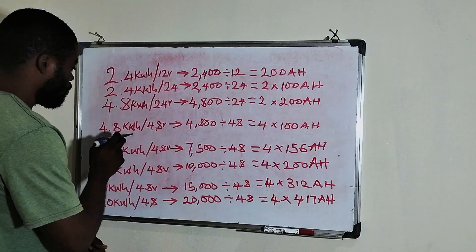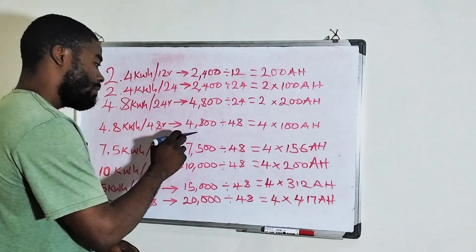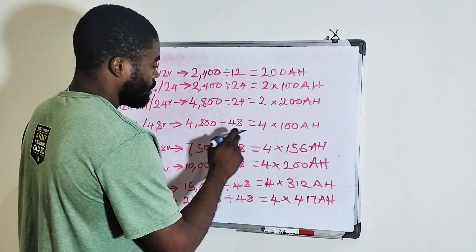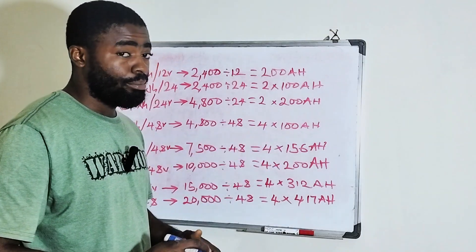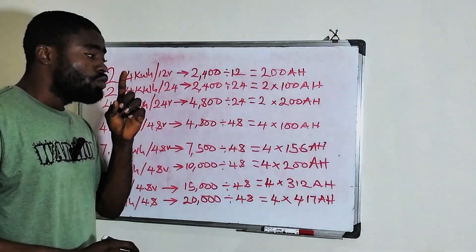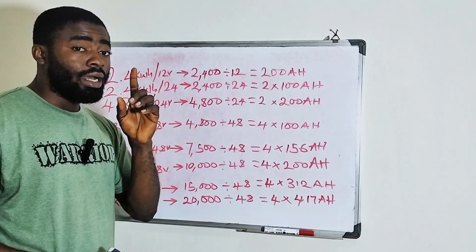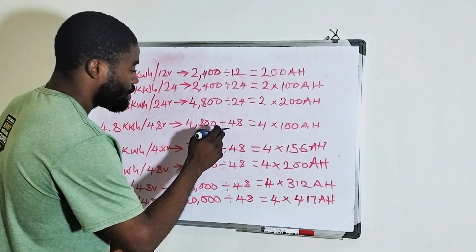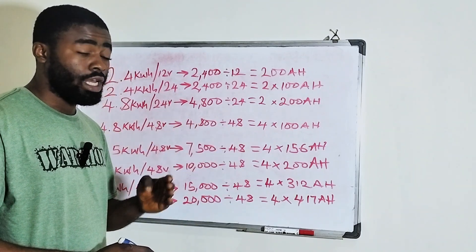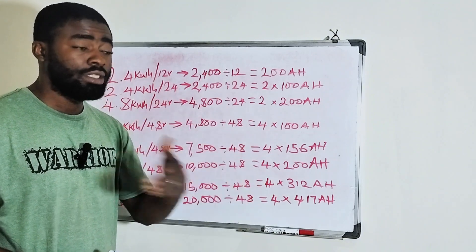If you have a 4.8 kilowatt hour lithium battery which is 48 volt, it means you still have 4,800 watt hour. Now 4,800 watt hour divided by 48 volts means you have 4 units of 100 ampere hour battery. This 4 units of 100 ampere hour means you have 4 units of single 12 volt batteries — that is why we divide by 48. Because when you say 12 plus 12 plus 12 plus 12 in four places, that is 48 volts.